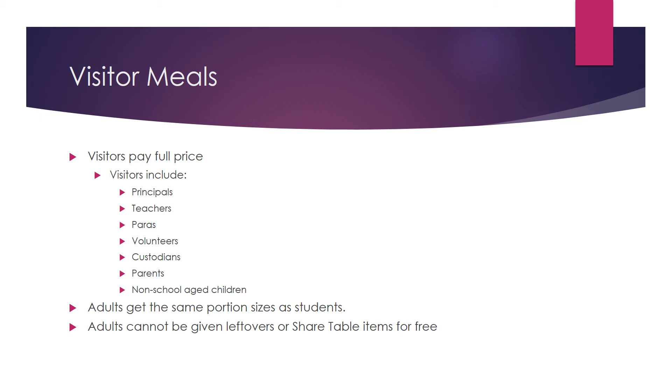Visitors, including teachers, paras, volunteers, custodians, parents, and non-school-age children, cannot be given leftovers or share table items for free, even if the food is going to be thrown away. This food is purchased with federal dollars.